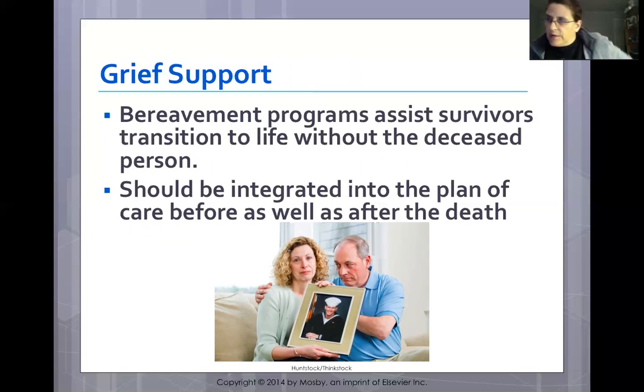Bereavement programs assist survivors in transitioning to life without the deceased and should be integrated into the plan of care both before and after death. Grieving takes time, energy, and work — it can take months to years. Grief counseling facilitates discussion of feelings and cultivates an open environment for expressing anger, fear, and guilt. Privacy and the desire to talk or not talk should be respected. This process cannot be forced on someone who isn't ready, but it should be available for those who want it.